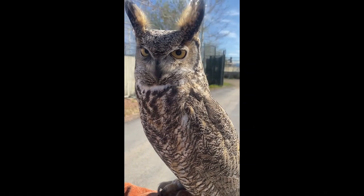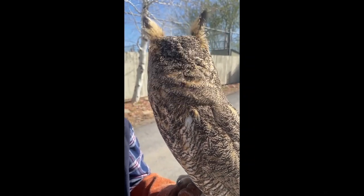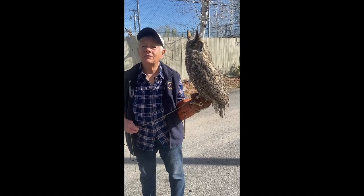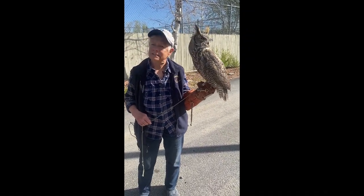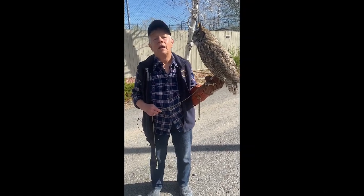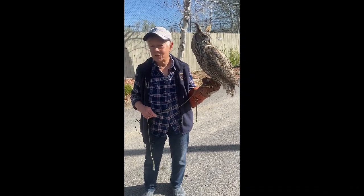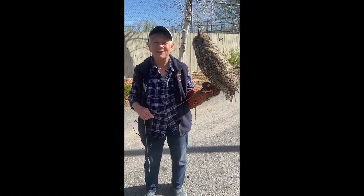These guys will go after prey that's bigger than they are — porcupines, fawns, domestic house cats, small dogs. So if you have small pets that are outside at dawn and dusk especially, watch out for them because these guys are everywhere. Last year they had a nest in the tree on the courthouse lawn in downtown Helena. So just because you live in town doesn't mean there aren't great horned owls about — there certainly are.